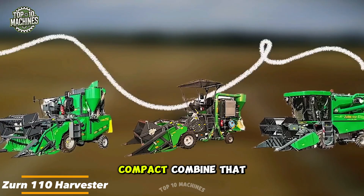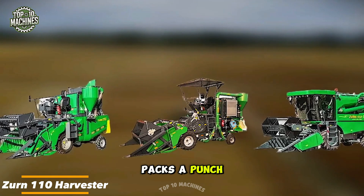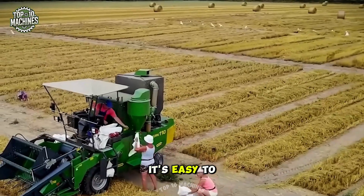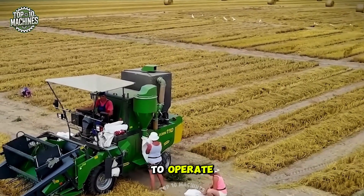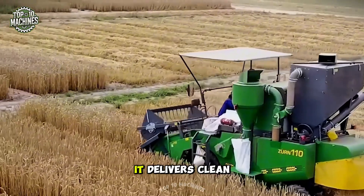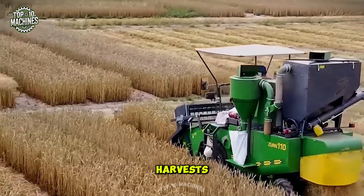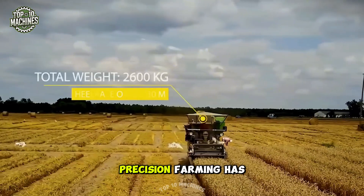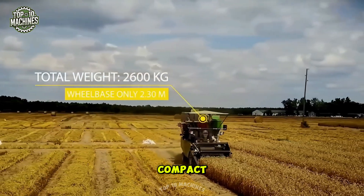The Zern 110 is a compact combine that packs a punch. Built for small plots, research fields, or specialty crops, it's easy to transport and simple to operate. Despite its size, it delivers clean, high-quality grain harvests with modular features to match your needs. Precision farming has never been this compact — or this capable.